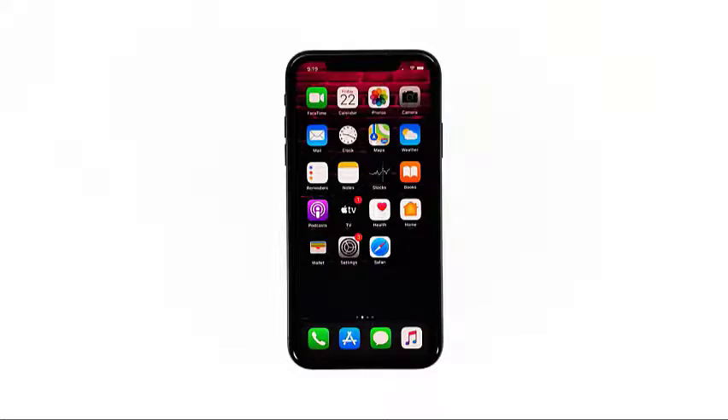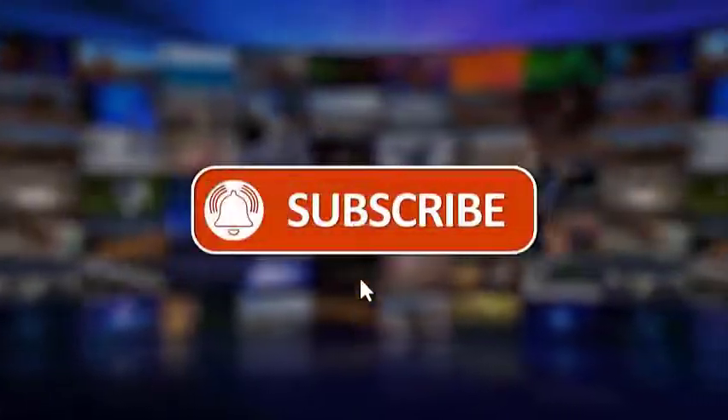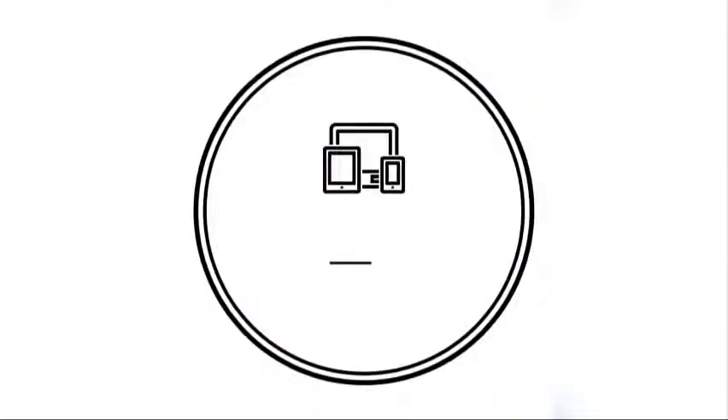I hope that this simple troubleshooting guide has been helpful. Please make sure to like, share, subscribe, and hit the notification bell for more videos in the future. Thanks for watching.